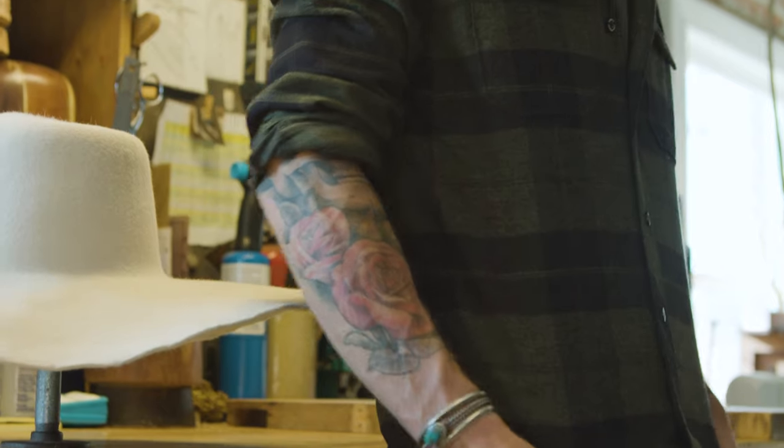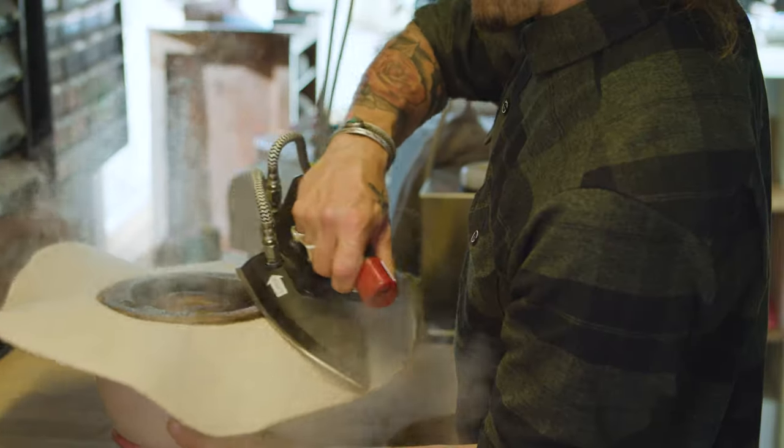I love the fit of this flannel. A lot of other flannels are super baggy, but this one fits perfectly. You can tell this flannel is made by and for craftsmen.